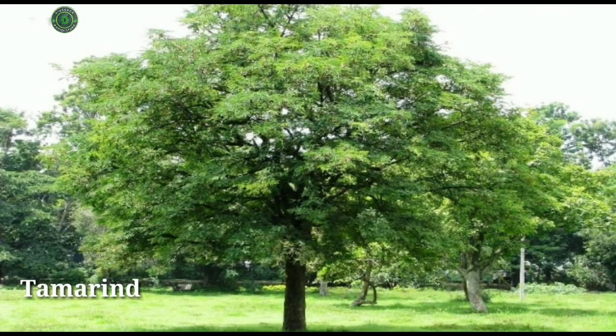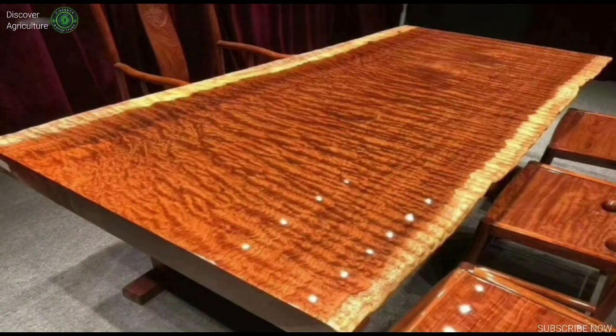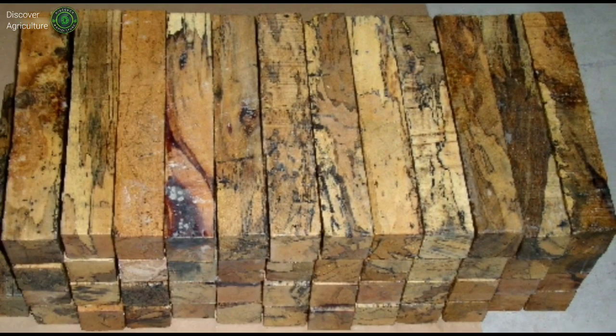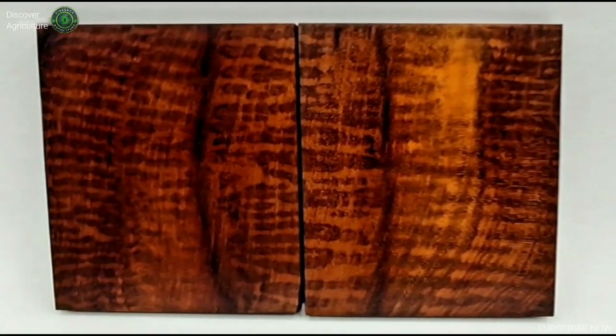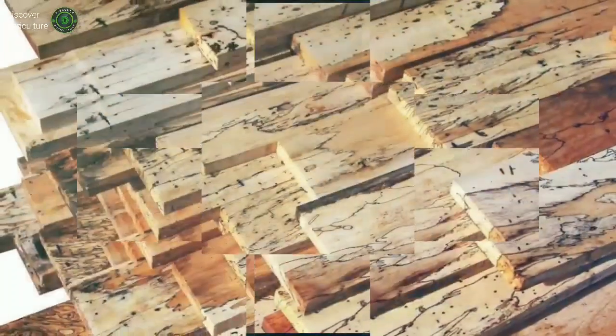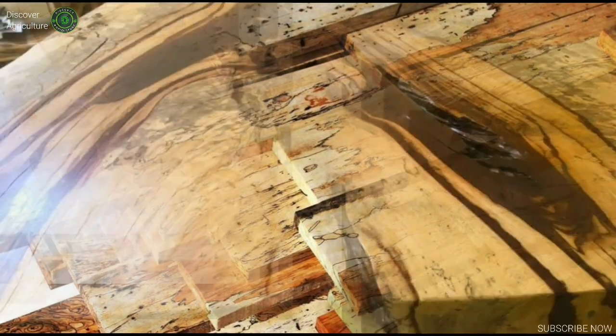Tamarind, Tamarindus indica, known as asam in Indonesia, is native to Africa but is now found in most tropical Asia. Due to its density and durability, it is suitable for furniture and flooring. The hardwood is of a beautiful dark red color, while other parts of the timber are light yellow, often with brownish or grayish streaks. Our supply comes from non-productive fruit trees.